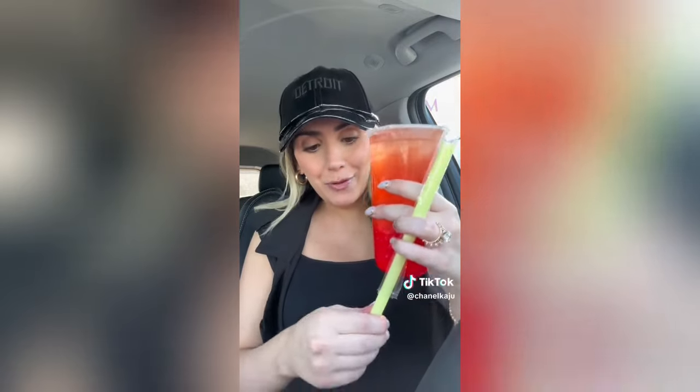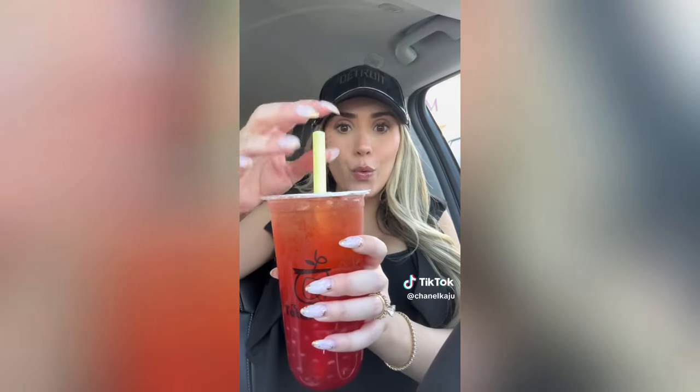We just did some major damage! I have never tried boba before - oh, that was good.